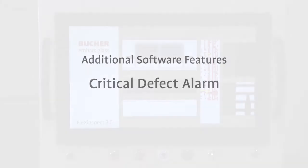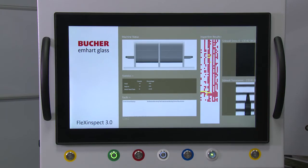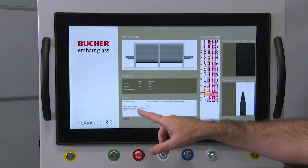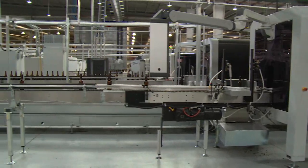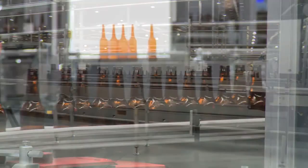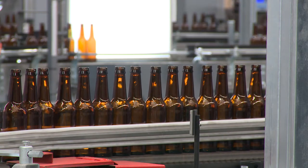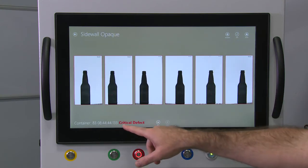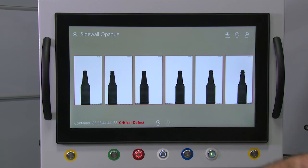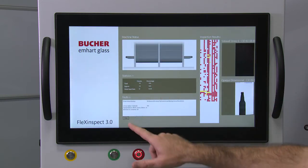When setting up the defect classifier, users now have the ability to enable the critical defect alarm. If a defect type is critical to their operation, the factory is able to react — it may be as simple as moving the defective container to a separate table until an operator can evaluate that sample, or stop the production line to instantly alert the plant that a critical defect has been identified. When enabled, this feature reduces the risks associated with critical defects.